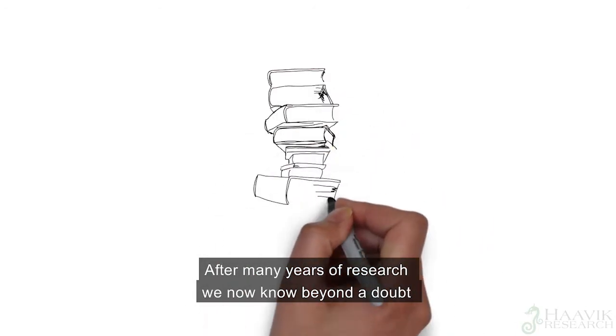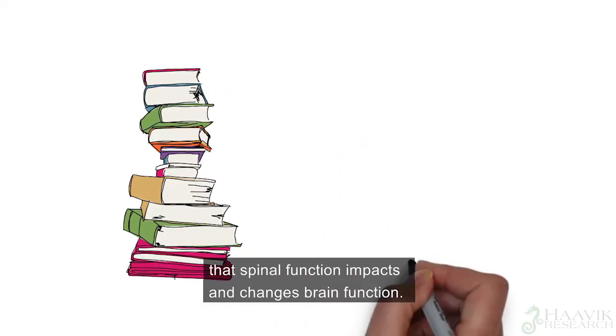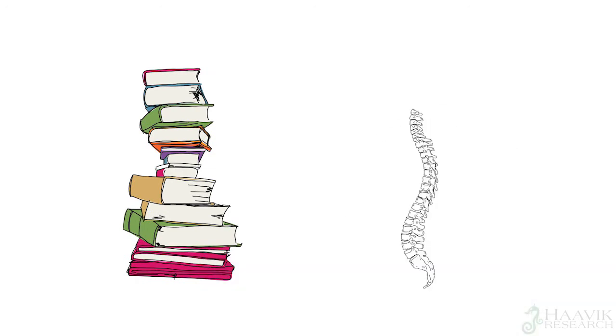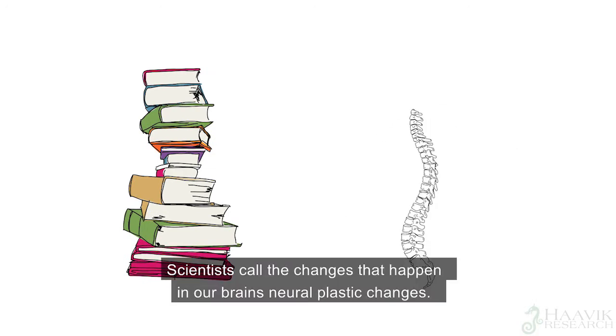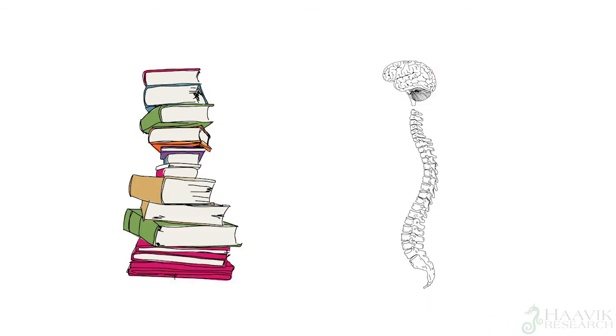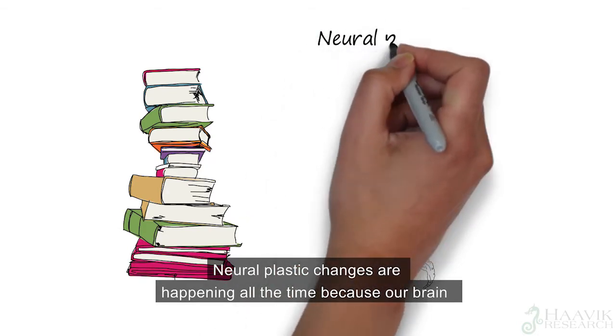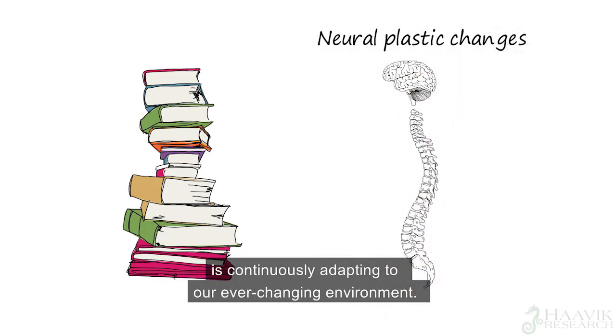After many years of research, we now know beyond a doubt that spinal function impacts and changes brain function. Scientists call these changes that happen in our brains neural plastic changes. Neural plastic changes are happening all the time because our brain is continuously adapting to our ever-changing environment.